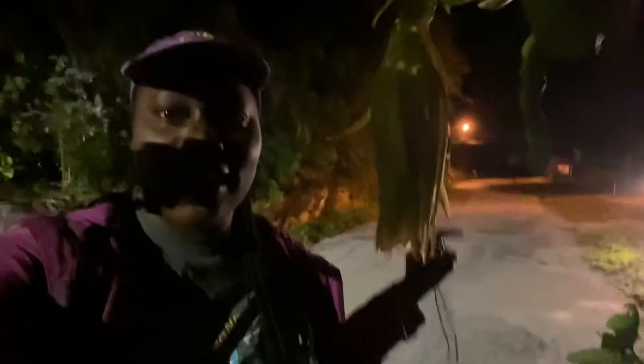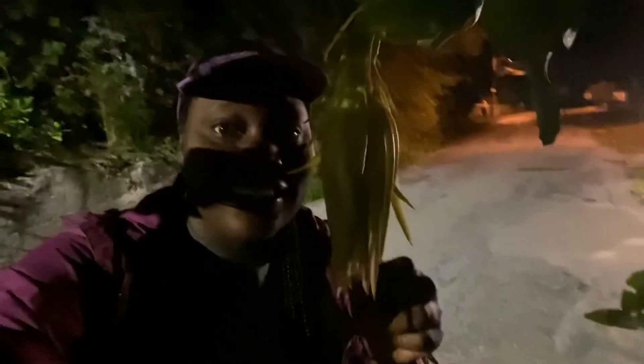I turned on my car light but it's still not that great to see the video, but this is the plant here — oh my god.